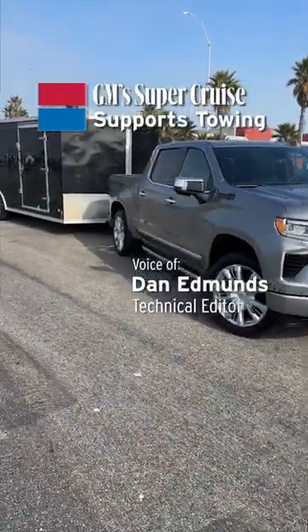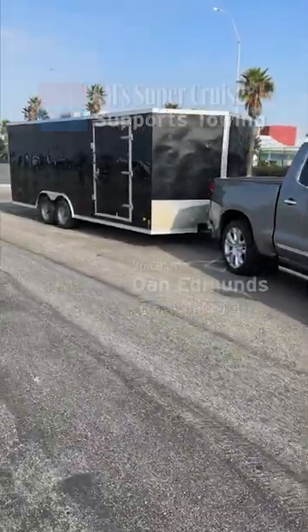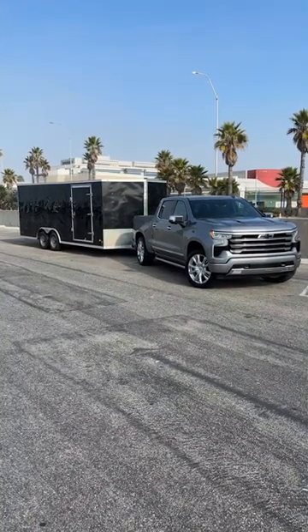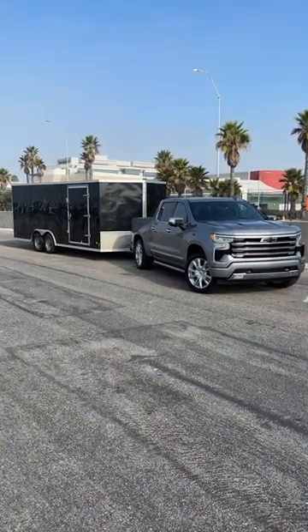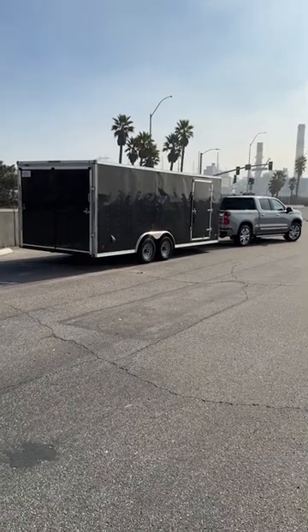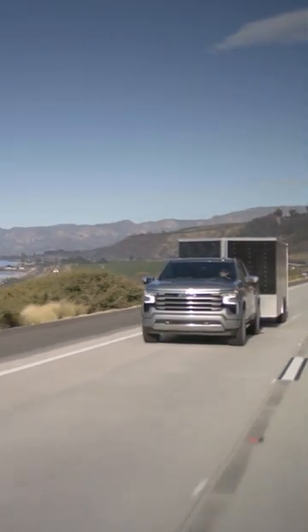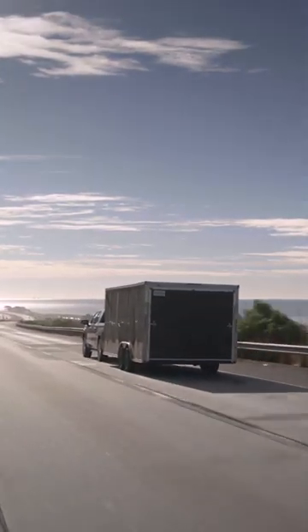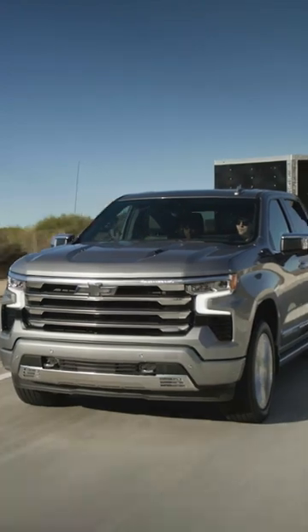Super Cruise is what we're here to do today. One of the really cool features is the truck is capable of estimating the gross combined weight of the truck and trailer, and uses that data to modify the three choices for following distance within the adaptive cruise system.